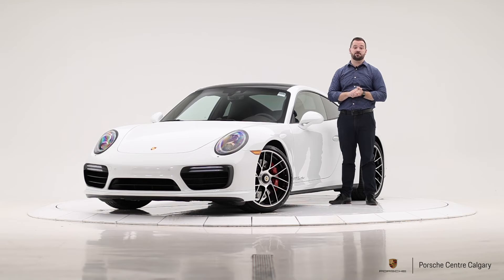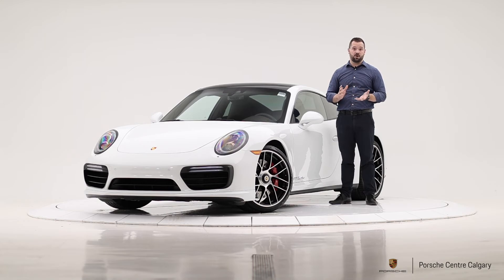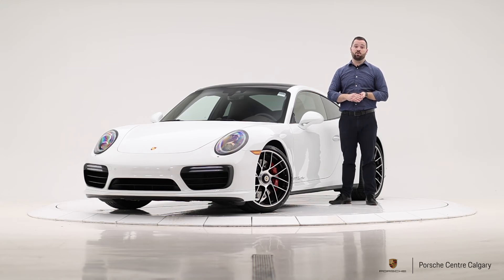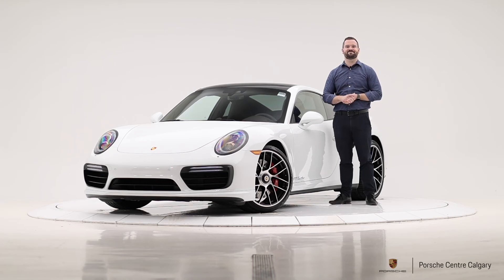It is a Porsche Approved Certified Pre-Owned vehicle, so it'll come with two years of comprehensive Porsche warranty with unlimited kilometers, starting from the day you pick it up. There's lots of good coverage there, and it is transferable as well — so if you decide to sell it within those two years, the warranty transfers to the next owner, adding value in terms of resale and peace of mind. If you enjoyed the video or you're interested in the car, please give us a call or pay us a visit and check it out for yourself. Thanks very much for watching.